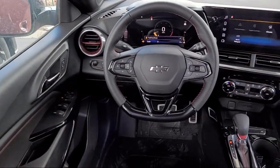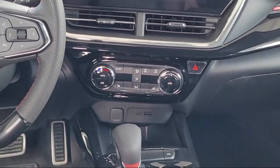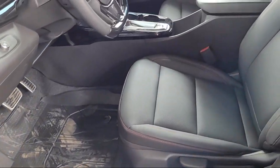Six Way Manual Driver Seat Adjuster, Four Way Manual Passenger Seat Adjuster, Chevrolet Infotainment 3 Premium Audio System, Auto High Beam Headlamp Control, and Sirius XM Satellite Radio.